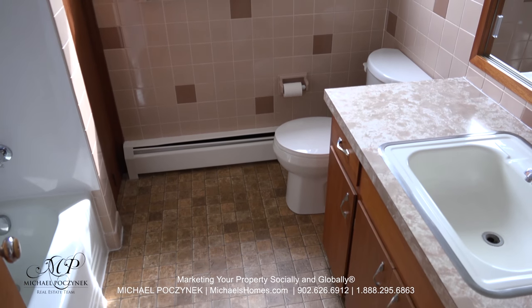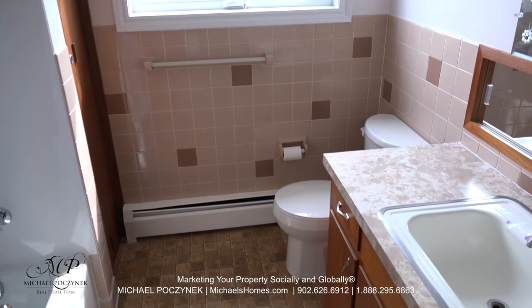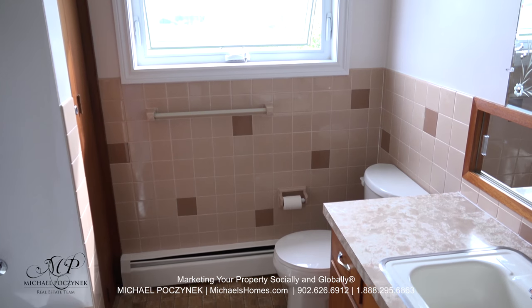The upstairs bathroom features a tub, shower, linen closet, sink, and a toilet.